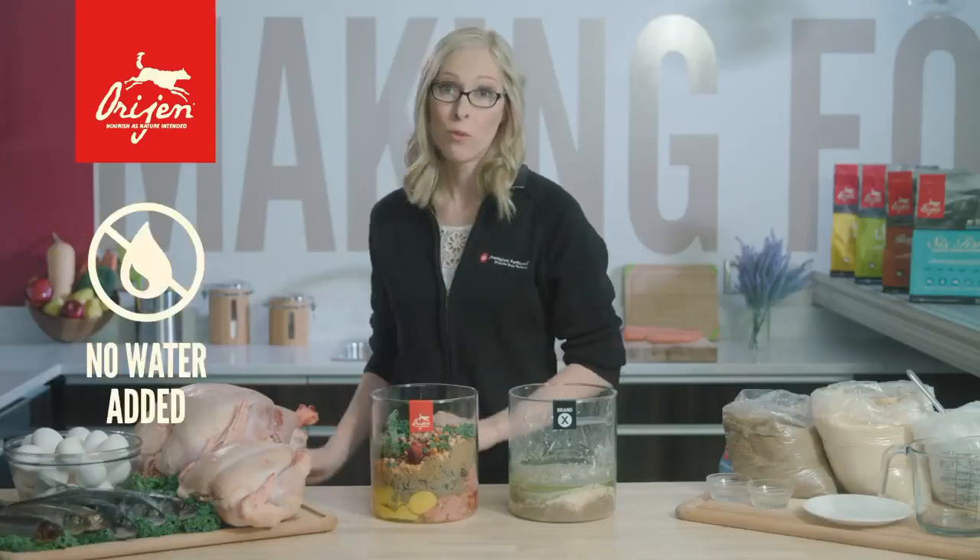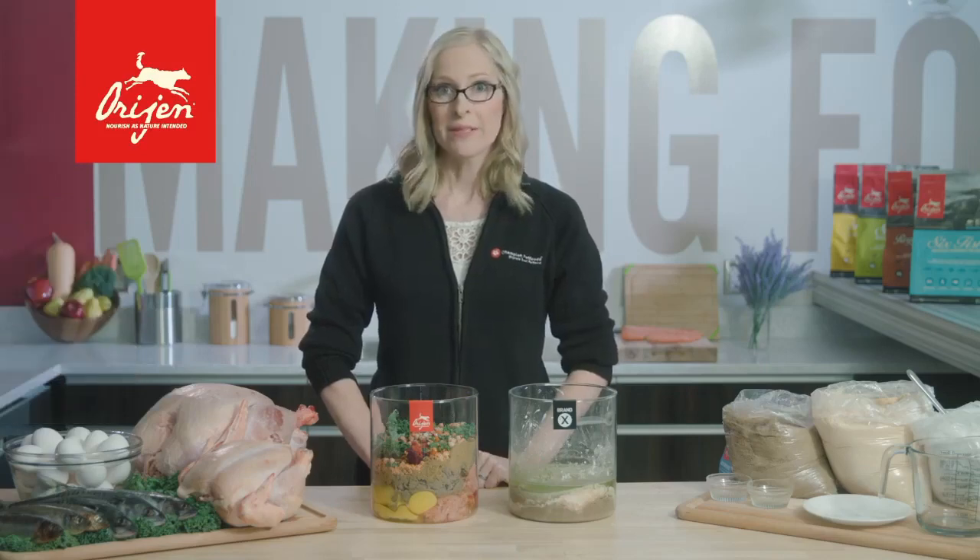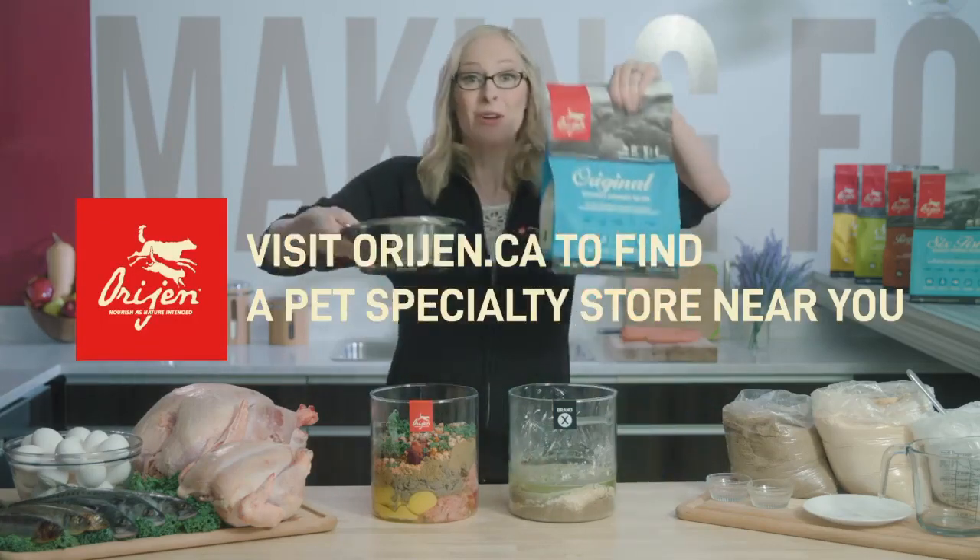And unlike Brand X, no water is needed — it's cooked in its own juices. So now you know the difference between a biologically appropriate food versus a grain-free food. Hopefully this gives you peace of mind when feeding your dog Origin.